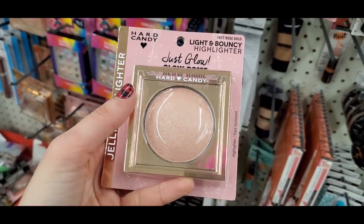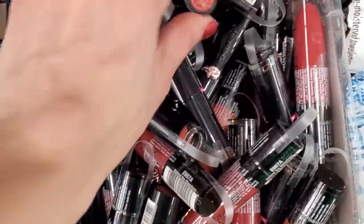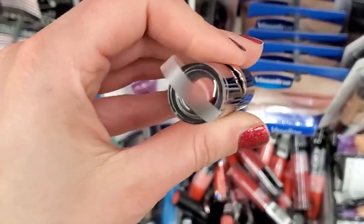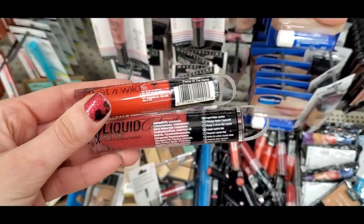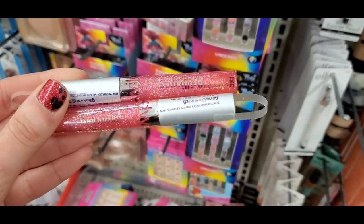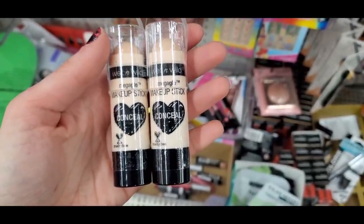The Hard Candy Just Glow dome in rose gold — I'll try it with setting spray in my next tutorial. The Wet and Wild matte lipsticks are amazing — normally $1.98 but now at Dollar Tree for just a dollar! I also found the Liquid Catsuit — great for matte lips under masks. And an old-school Wet and Wild glitter lip gloss.